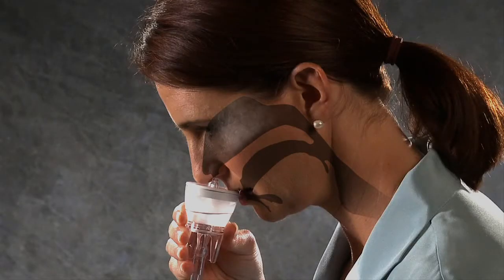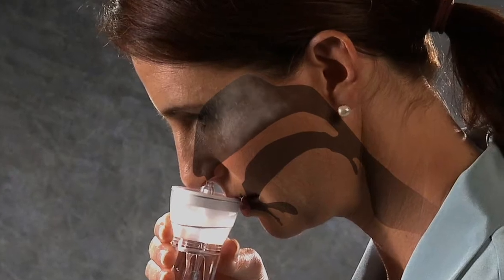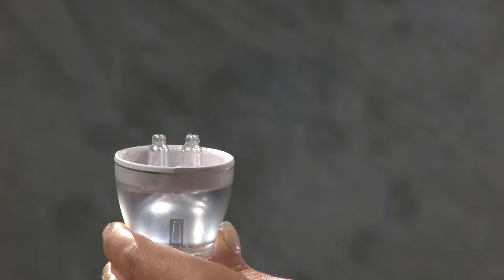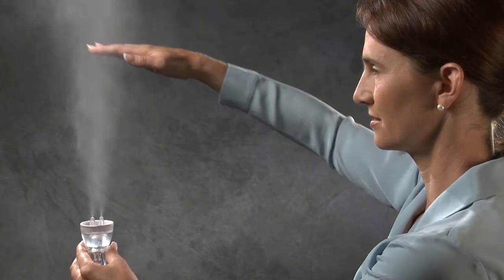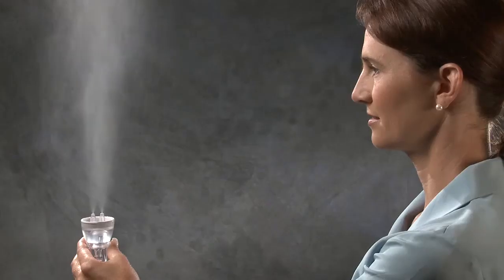The Nasoneb system operates on a completely different principle than pulmonary nebulizers. It actively propels a large particle aerosol into the nasal and paranasal sinus cavities using a positive pressure airstream. These large particles are naturally filtered out of the airstream by the nasal cavity prior to reaching the pharynx and lower airway.